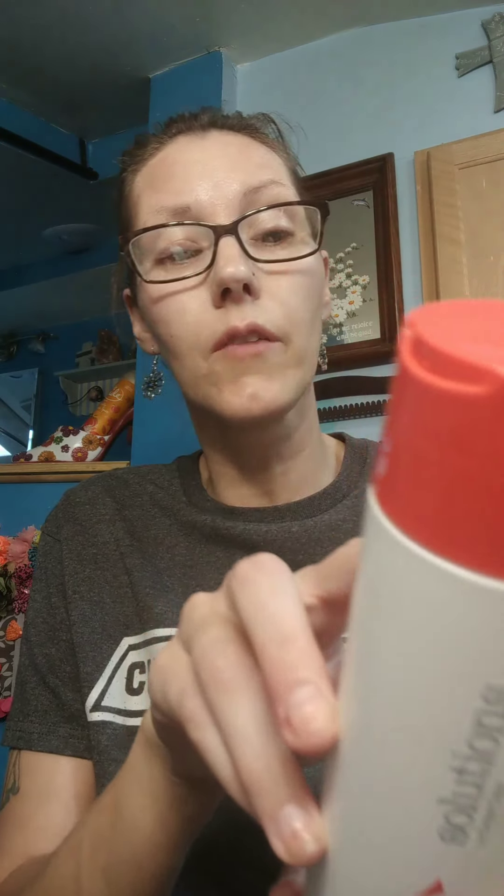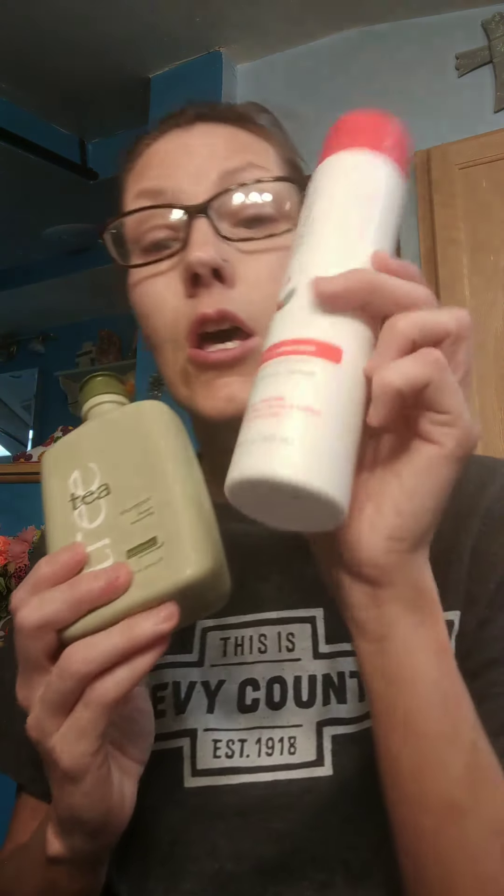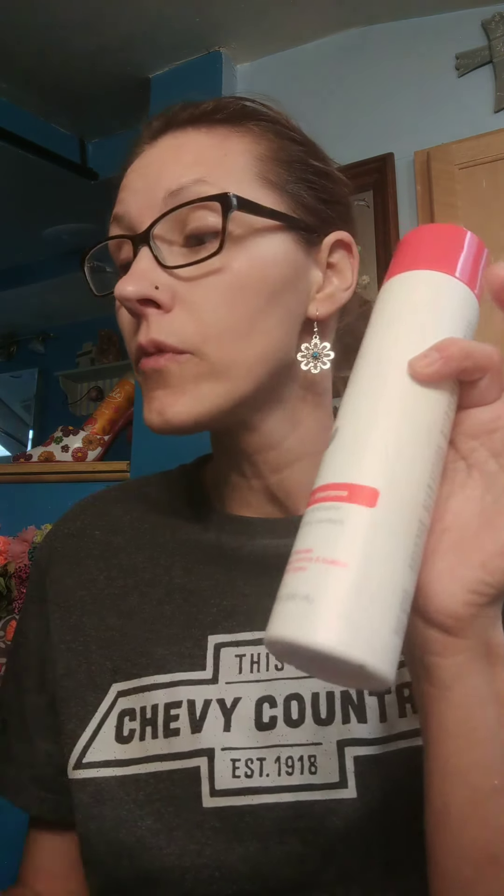The Clarifying Shampoo lifts away dulling buildup, chlorine, or mineral deposits to restore body and shine to unresponsive hair. It says to leave in for three minutes. I've noticed a huge change — usually shampoo won't lather up much because of buildup. When you put this on first and then your regular shampoo, it lathers so much easier, so you know the buildup is finally off your hair.